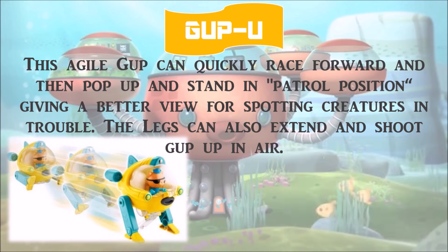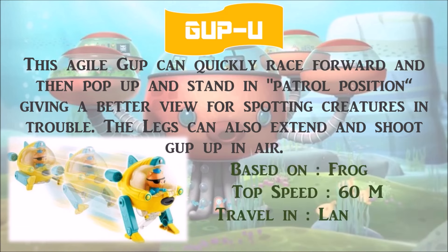Gup V is based on the frogfish, with a top speed of 60 miles per hour. It can travel on land and in water.